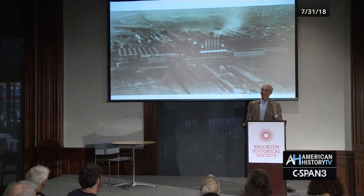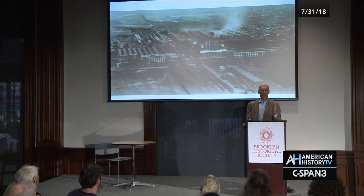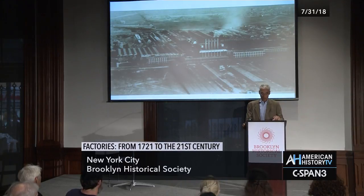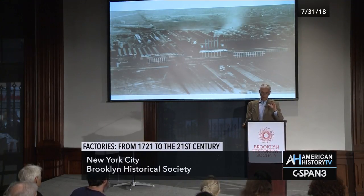When they introduced the Model A, which replaced the Model T and was the first car to be produced at the River Rouge, his new factory, Ford's advertising agency hired Charles Schiele — who many of you may know, a great artist — to photograph not the car, but the factory, the River Rouge factory.